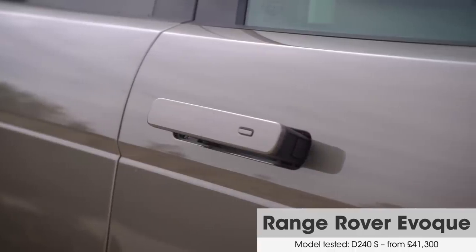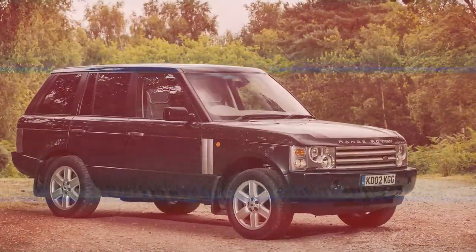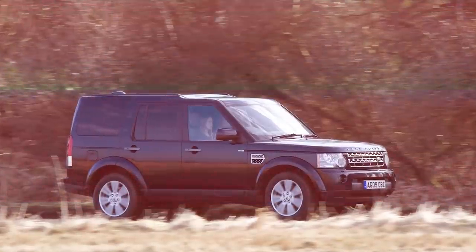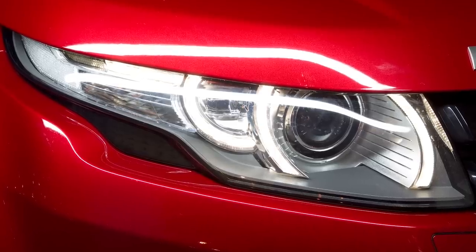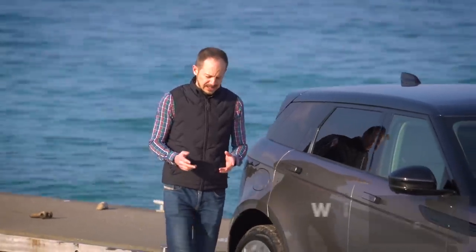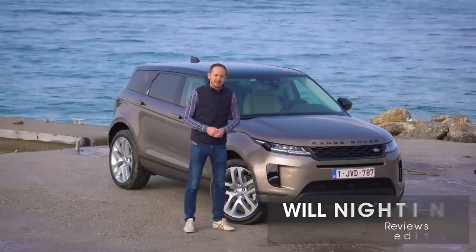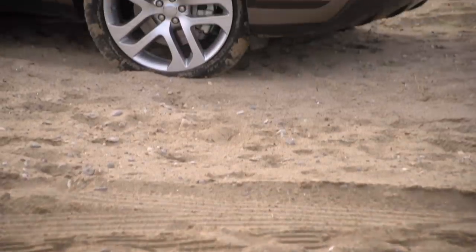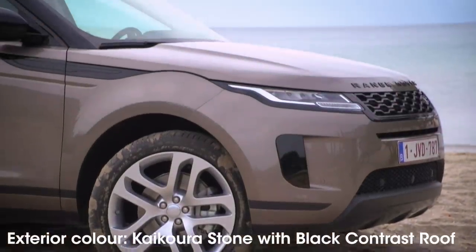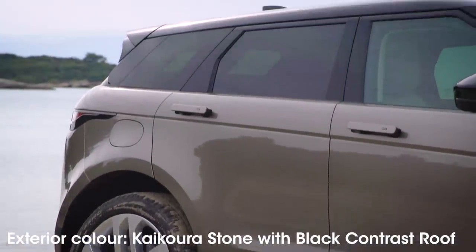Eight years ago, Land Rover launched a car that would change the brand forever. Before then, its SUVs were handsome enough but in quite a boxy, functional sort of way. Then along came the Evoque and suddenly it was as much about fashion and glamour as old money and off-roading. I've been doing this job for more than 10 years and I can't remember anything that came close to the launch of the original Evoque for hype. So how do you go about replacing such a style icon? The answer is by being very sympathetic to the original design.